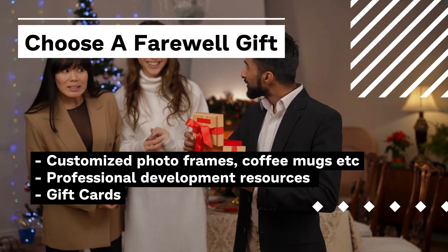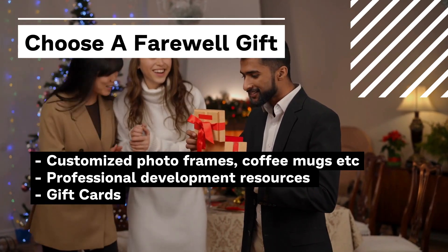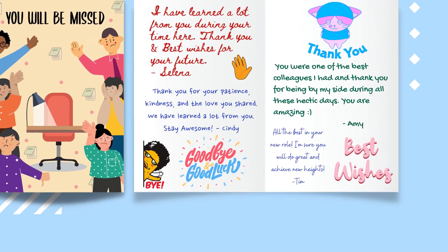You can also gift some professional development resources related to their new career path. To keep it simple and easy, just get a gift card for any experience, activity, or hobby that they would enjoy. A modern and innovative gift idea to accompany your farewell gift is a farewell group greeting card signed by everyone.